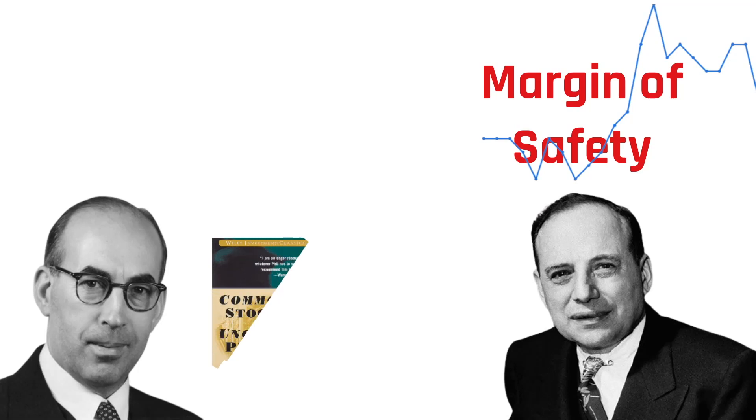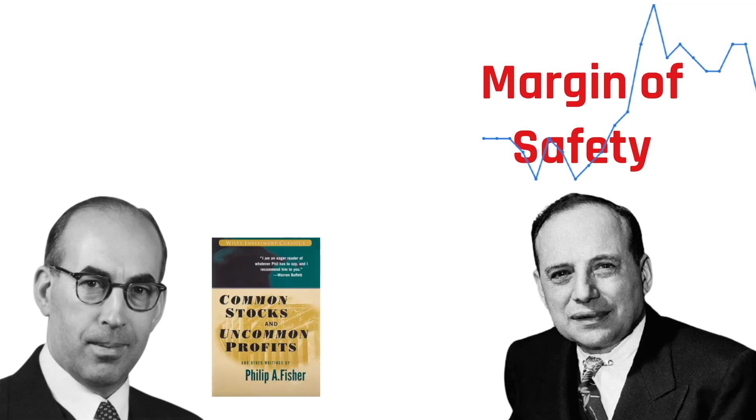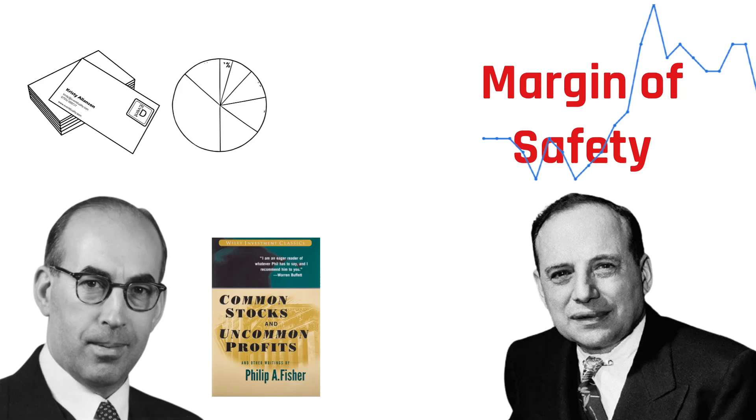Author of Common Stocks and Uncommon Profits, Fisher was a stockbroker who set up a business just after the 1929 crash. Fisher focused on companies with an ability to grow sales and profits over the years at rates greater than the industry average. From Fisher, Buffett added an appreciation for the effect that management can have on the value of any business, and that diversification increases rather than reduces risk, as it becomes impossible to closely watch all the eggs in too many different baskets.